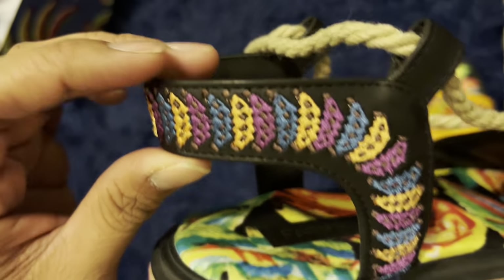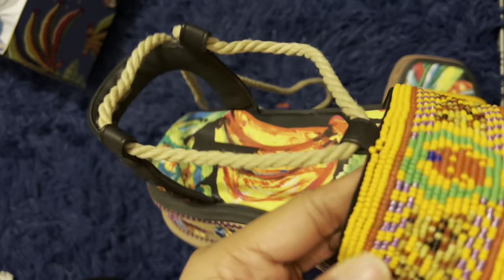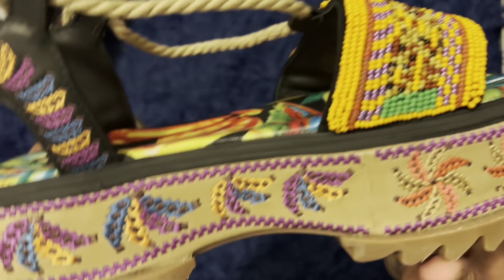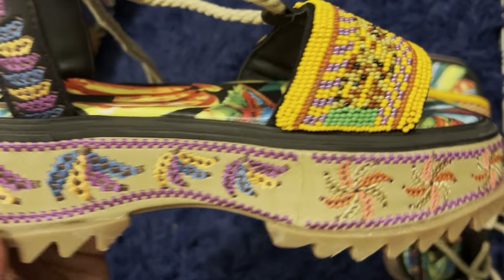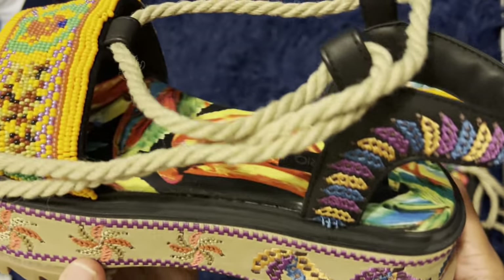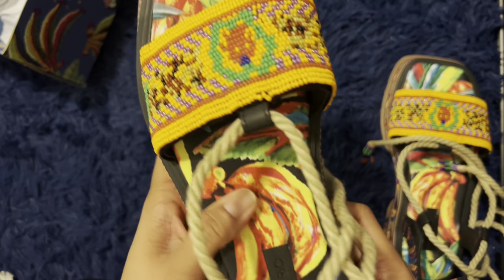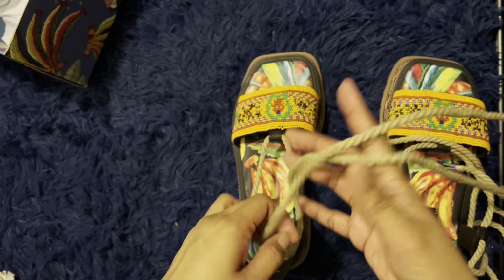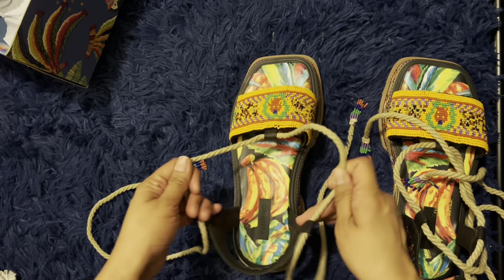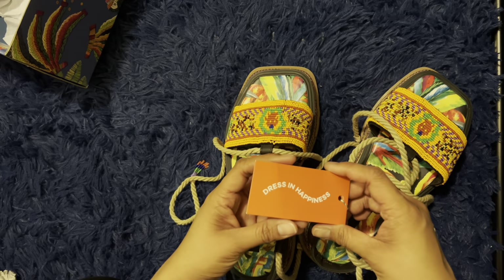I wonder if they're hand-stitched. The beads you can't really machine stitch, so they're probably handmade — that's why the price is so steep. It's vegan leather and it smells kind of rubbery, probably because of the bottom part. The rope feels nice — feels earth-friendly, carbon print free, and their motto is 'dress in happiness.'